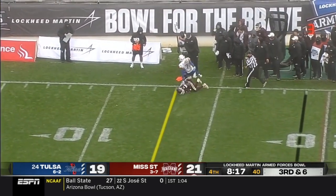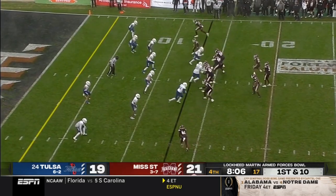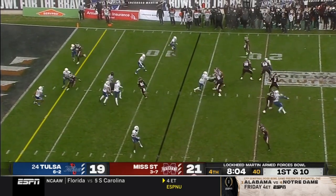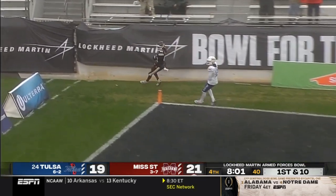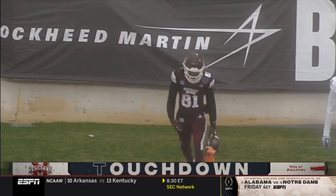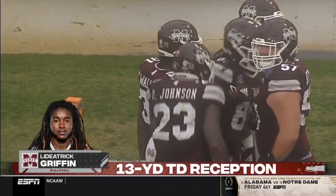Tulsa coming with some pressure, it's picked up. Rogers beautifully to Wally. Rogers looking to throw, steps up into the pocket, to the end zone — has a man open. That's Griffin for the score! He's been so dynamic all day long in the return game, and now he is rewarded with a reception.